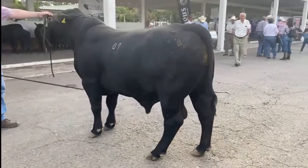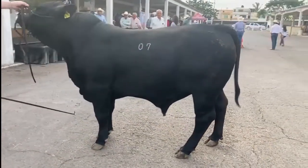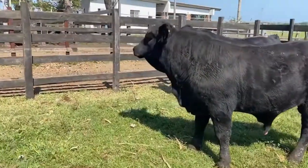The rump is slightly rounded and the bulls have a moderate hump. The Brangus have a good temperament, which was originally selected for when the breed was created.